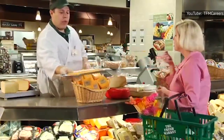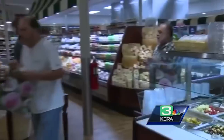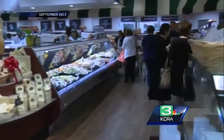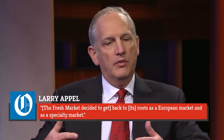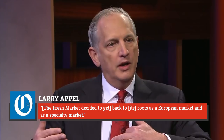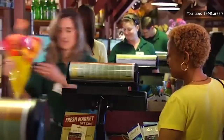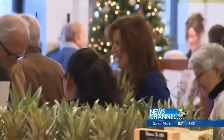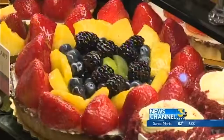The company had 186 stores in 26 states in 2016, but by 2020, the Fresh Market operated 161 stores in 22 states. Appel told the Charlotte Observer that the Fresh Market decided to get back to its roots as a European and specialty market. While the Fresh Market faces stiff competition from Kroger, Walmart, and Whole Foods, among other grocers, the initiatives taken since 2018 have shown modest improvement, according to a late 2019 report from Moody's Investor Service.